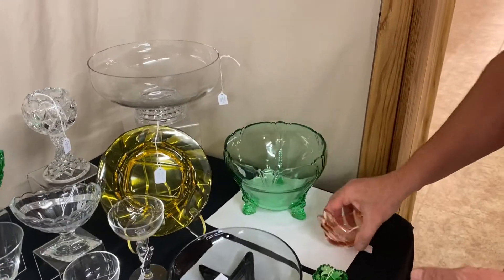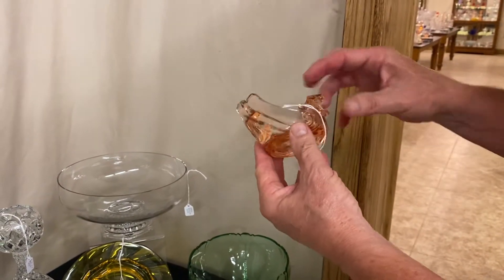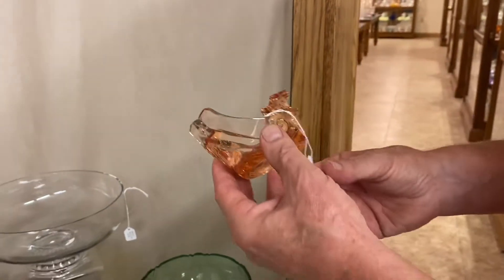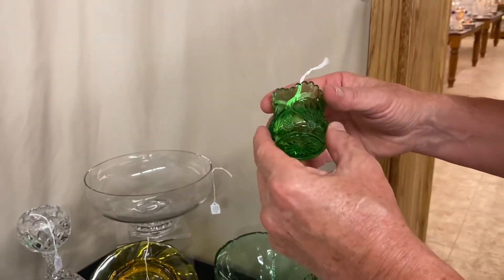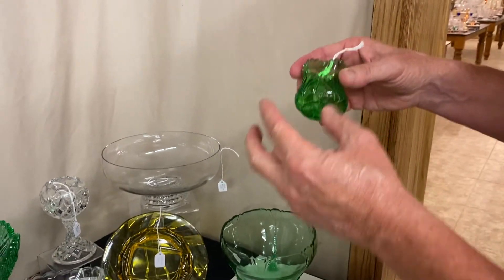Empress Nasturtion Bowl in Moongleam with a dolphin foot, priced $85. Duck ashtray in Flamingo — has very minor roughness in one place on the base — priced $95. Pineapple and Fan emerald green toothpick holder, near perfect, priced $125.